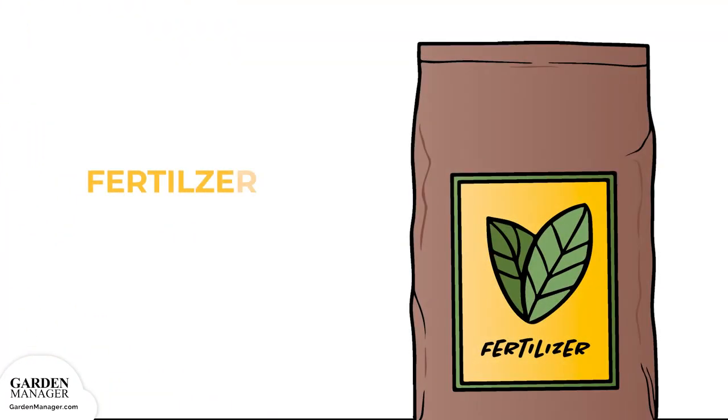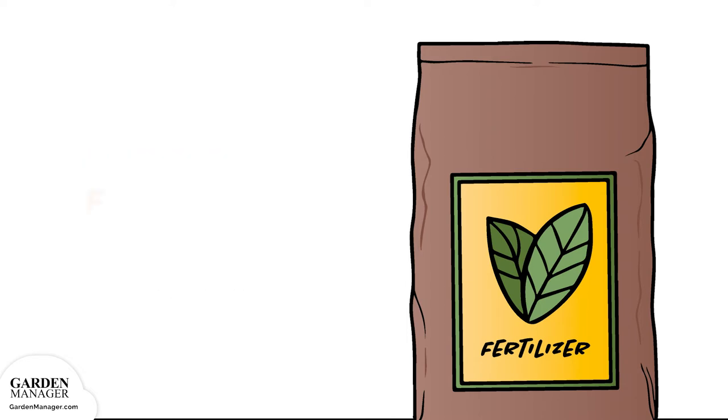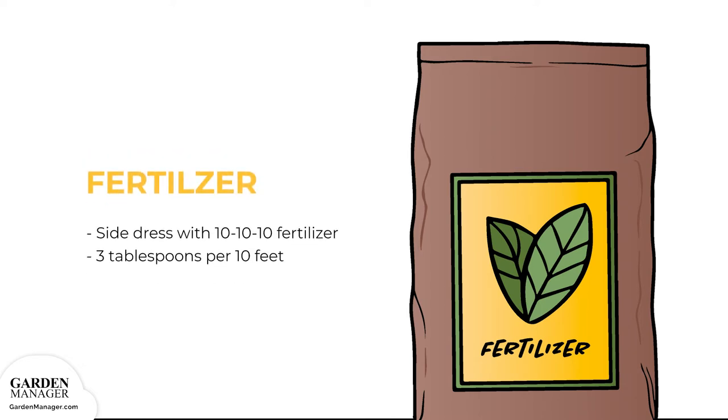Fertilizer: Go easy on nitrogen fertilizer, since too much will produce beautiful vines but few roots. Side-dress sweet potato plants 3 to 4 weeks after transplanting with 3 pounds of 5-10-10 fertilizer per 100 feet of row. When working with sandy soil, use 5 pounds of fertilizer. Also side-dress with nitrogen — about 3 tablespoons of 10-10-10 fertilizer per 10 feet — once or twice during the growing season.